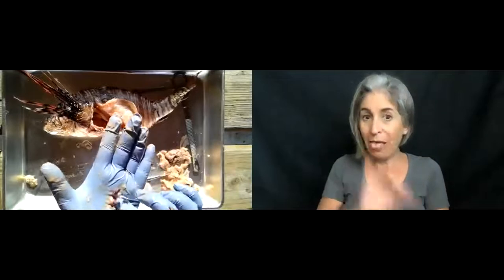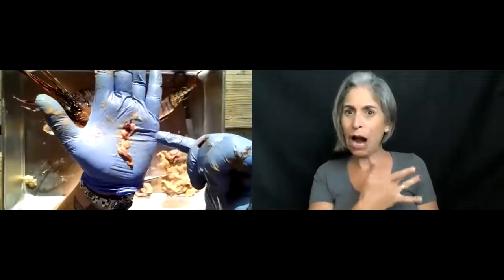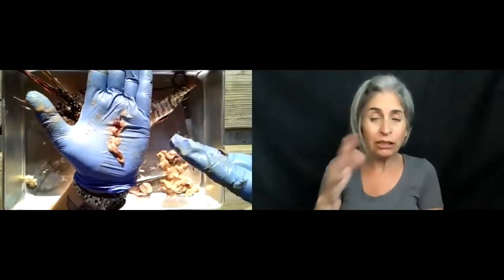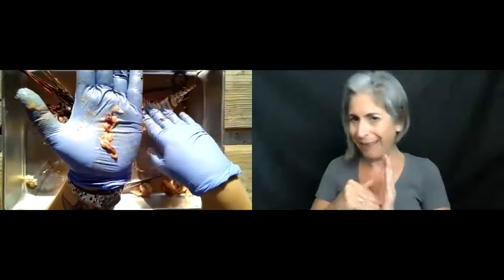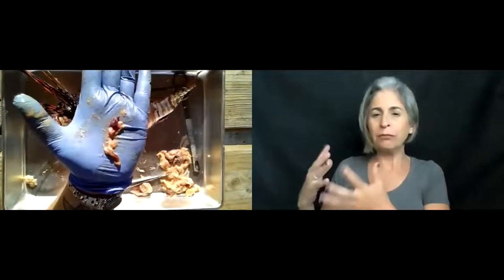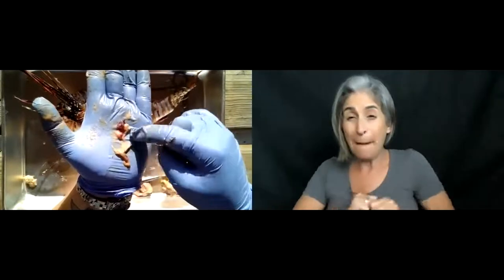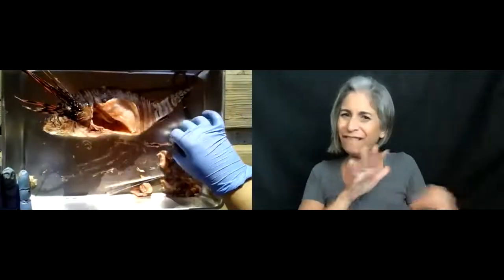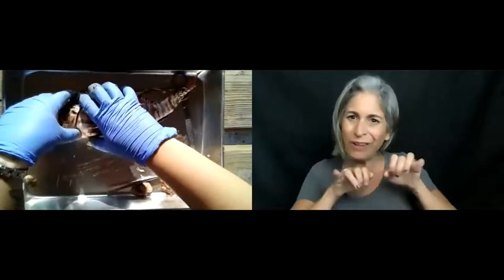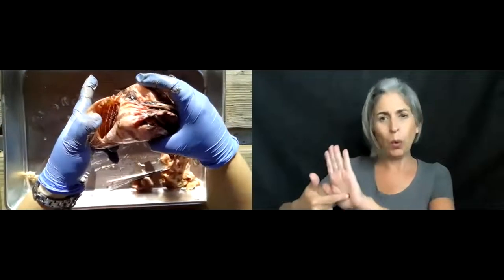I got a little overzealous with my removal. This red piece here is actually his heart. When a lionfish is frozen and thawed multiple times — which happened as we received them, froze them, and kept them on ice — things like the heart can actually burst and the blood becomes a sort of jelly. This big chunk is what's left of that lionfish's heart. Unfortunately it's not whole, but it is still very cool.